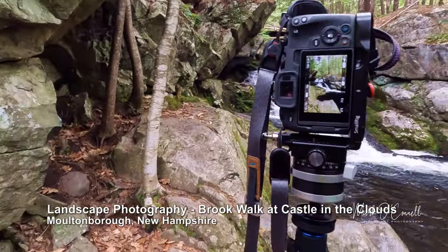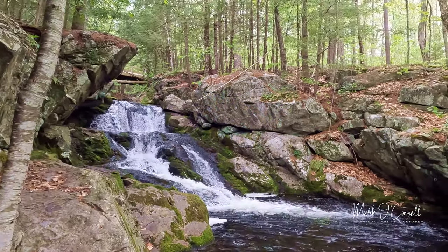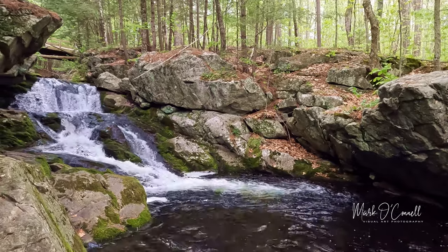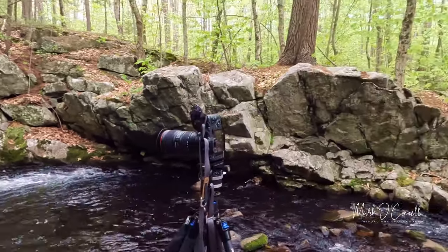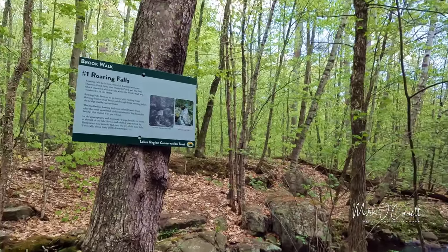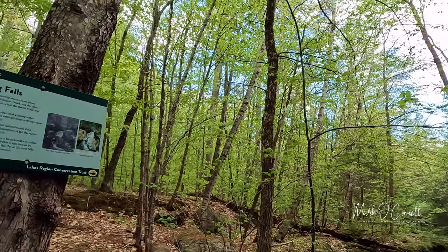So I'm back shortly after the bridge and I'm at what I believe they call Swift Falls — I'll recheck that. I just photographed it; it's on the other side of the bridge where the trail was blocked off. I came walking down and it's right here. Going back to the sign — this runs all the way down and it's called Roaring Falls number one. We're going to keep heading down the pathway to see if we can find the taller one.